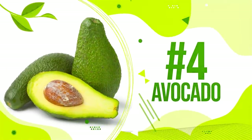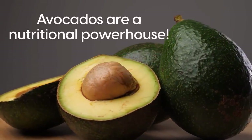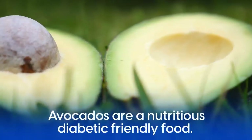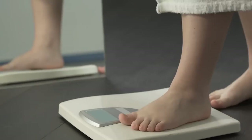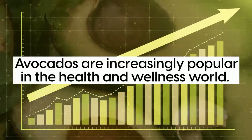Number 4: Avocado. Technically classified as a fruit, avocados are a nutritional powerhouse. As a high-quality source of healthy fats, fiber, and essential vitamins and minerals, avocados are a nutritious diabetic-friendly food. Linked to several health benefits including gut health, weight loss, and cardiovascular health, avocados are increasingly popular in the health and wellness world.